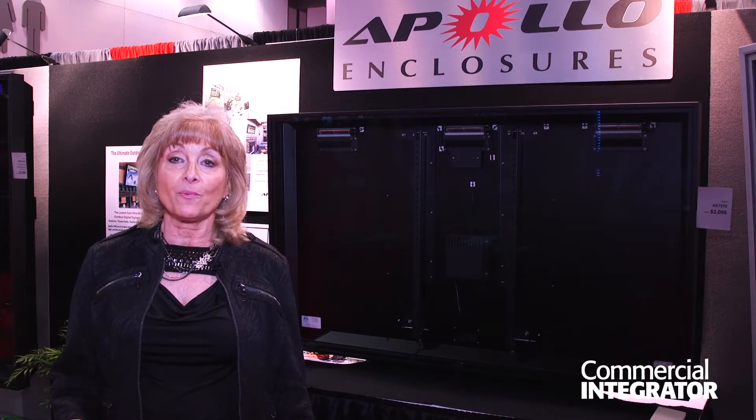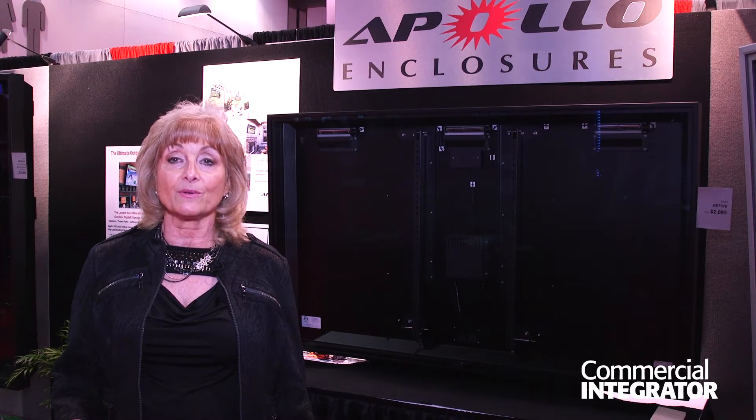If you want more information about our product line, please see us at www.apolloenc.com.